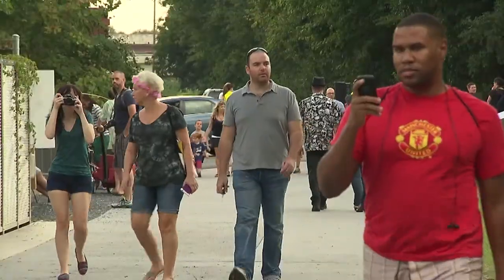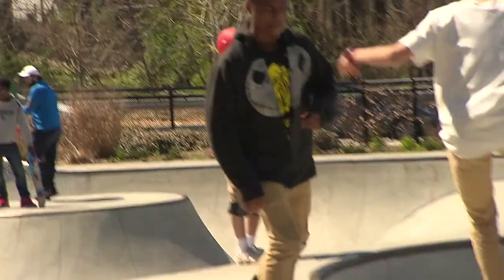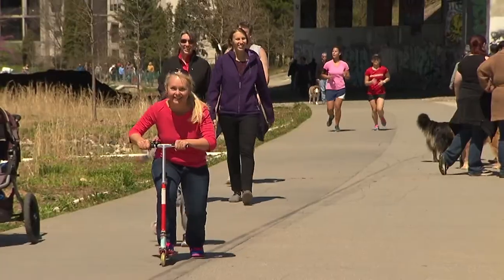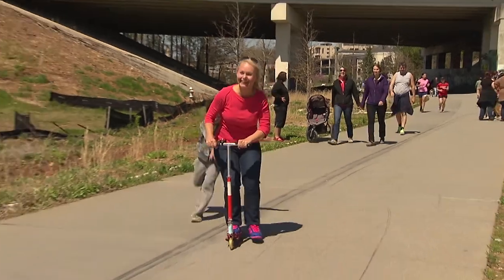On any given Sunday, or Saturday, or weekday for that matter, you can see walkers, joggers, bikers, skaters, cute kids and cute puppies, people strolling with strollers, and even sweet rides to borrow from the nearest six-year-old.